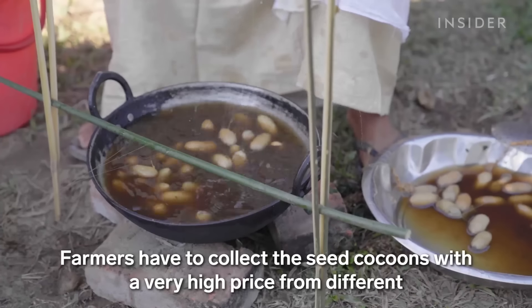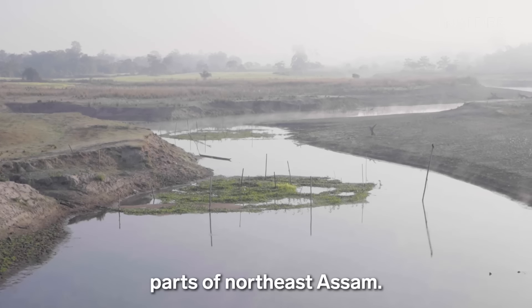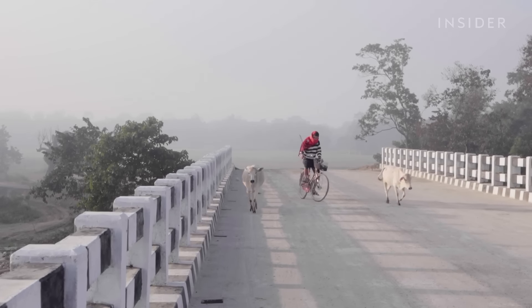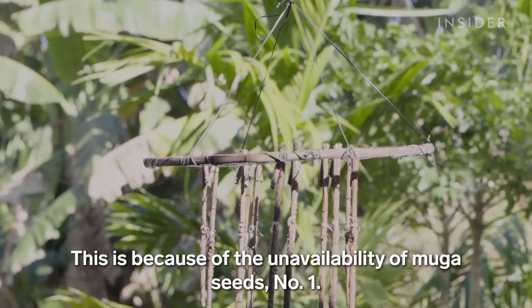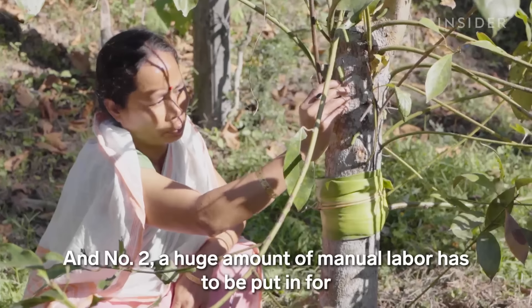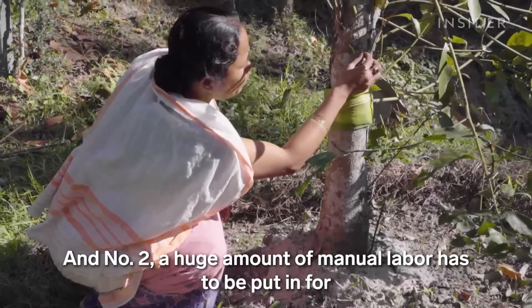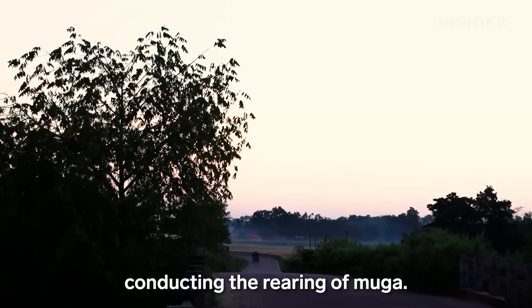Farmers have to collect the seed cocoons at a very high price from different parts of northern Assam. This is because of the unavailability of mooga seeds, and a huge amount of manual labor has to be put in for conducting the rearing of mooga.